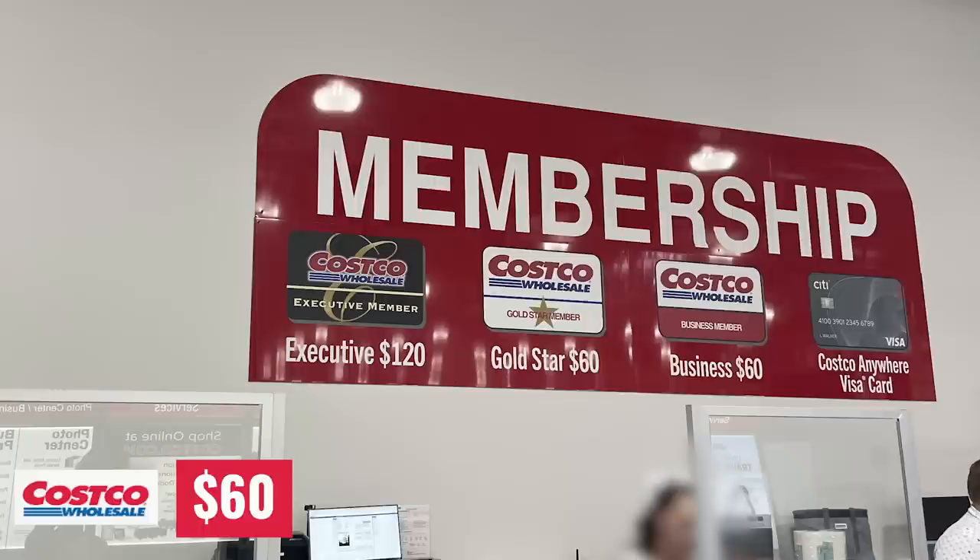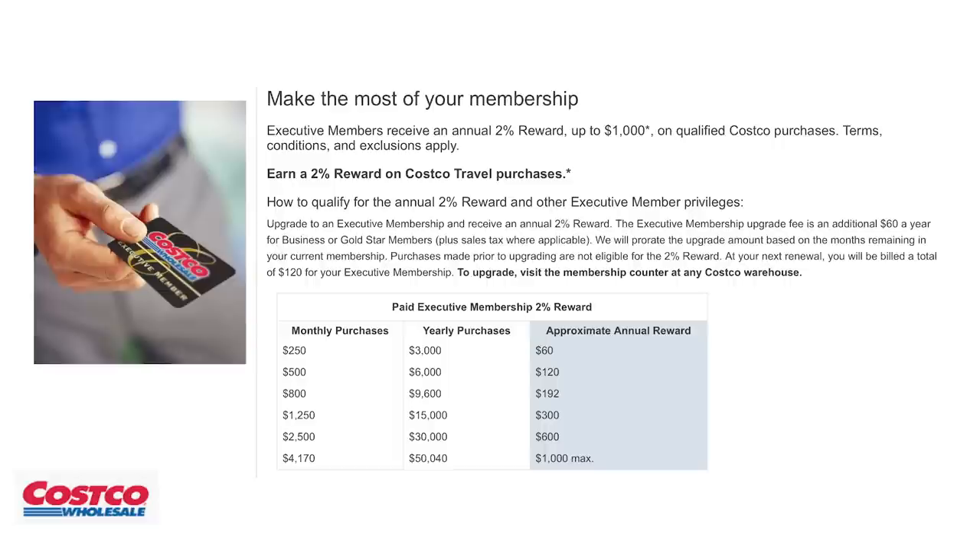The Costco membership is slightly more expensive. Regular is $60 versus Sam's Club's $45, and I've never seen Costco run a promo like a store gift card offer. The executive membership is $120 versus $100 at Sam's. You get the same 2% cash back, but Costco caps it at $1,000 instead of $500, so there's more opportunity to earn back — though that's a lot of spending to get there.